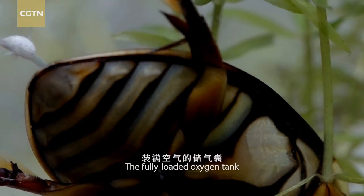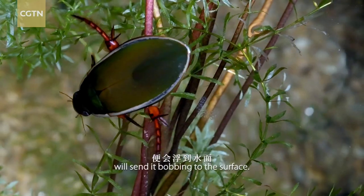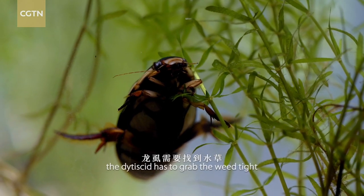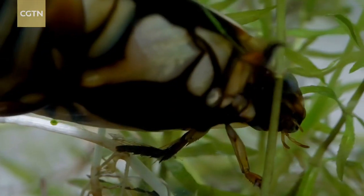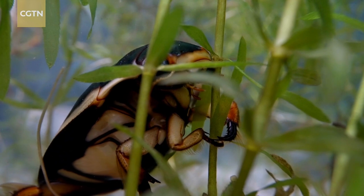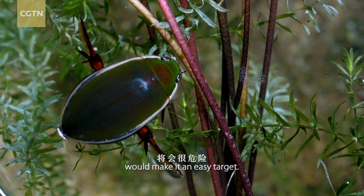The fully loaded oxygen tank produces great buoyancy. The slightest lapse of concentration will send it bobbing to the surface. To take a good nap, the didocid has to grab the weed tight with its forefeet. Being exposed at the surface would make it an easy target.